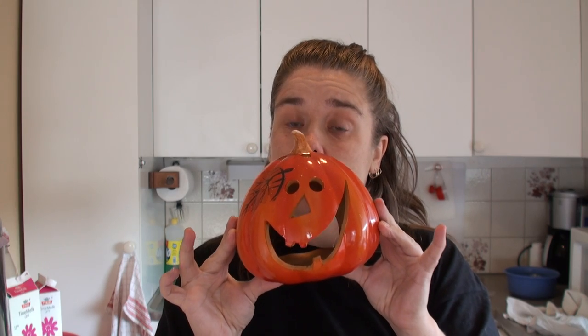I thought instead of buying real pumpkins and carving them and putting them beside the door, I'm using these — because these I can keep for next year.